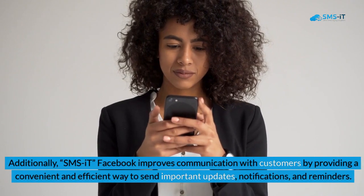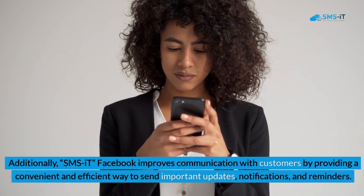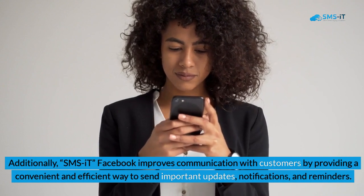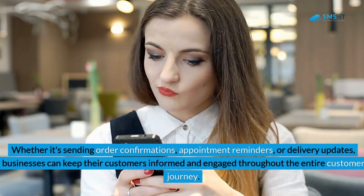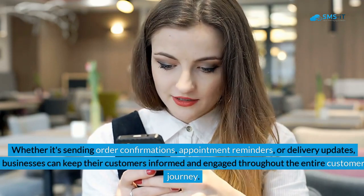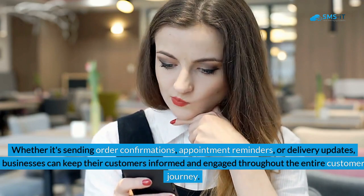Additionally, SMS it Facebook improves communication with customers by providing a convenient and efficient way to send important updates, notifications, and reminders. Whether it's sending order confirmations, appointment reminders, or delivery updates, businesses can keep their customers informed and engaged throughout the entire customer journey.